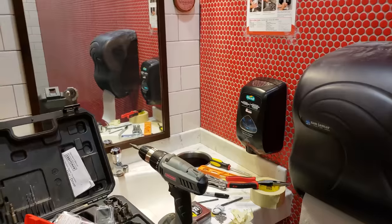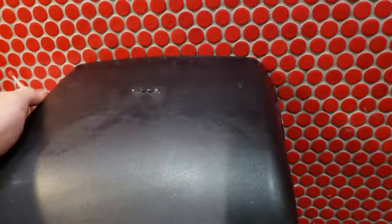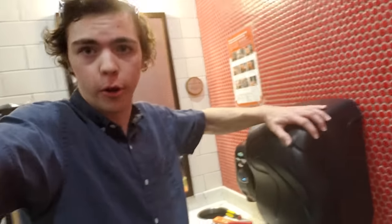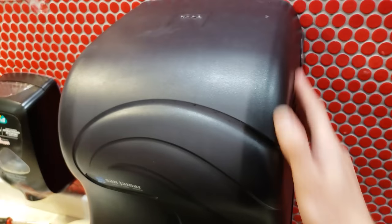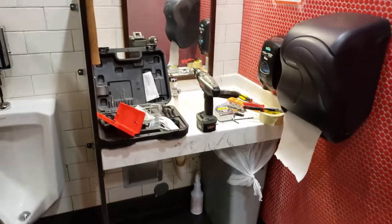Friggin' yeah! There we have it, ladies and gentlemen — one mounted paper towel dispenser. I swear if that thing comes off anytime soon, I'm calling a specialist. I kinda doubt that'll happen now. This thing seems pretty solid, now that it actually has the correct anchors. I'm gonna pack up this mess and go home.